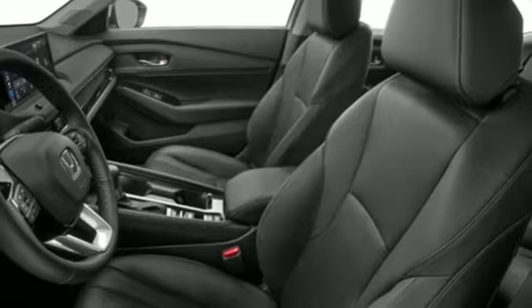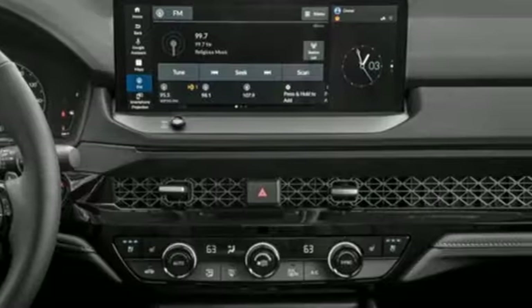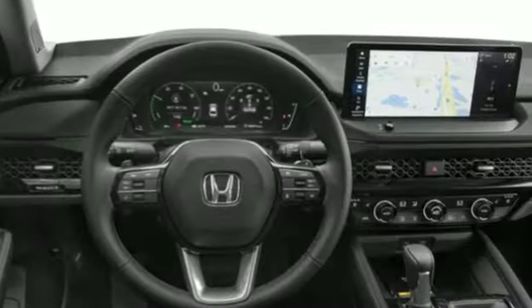In-line four-cylinder engine, express open and closed sliding and tilting sunroof, gas pressurized shocks, and continuously variable automatic transmission.